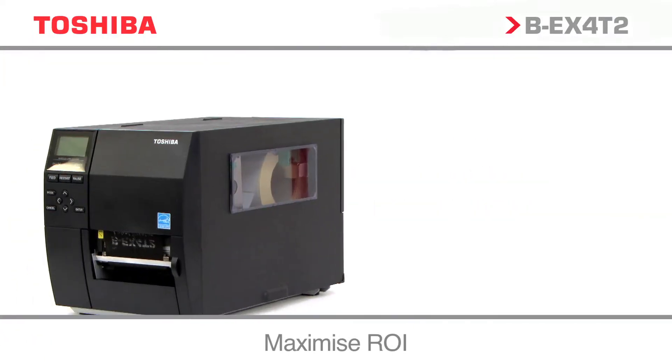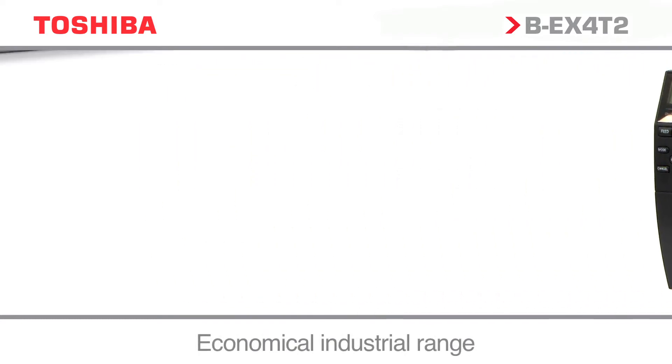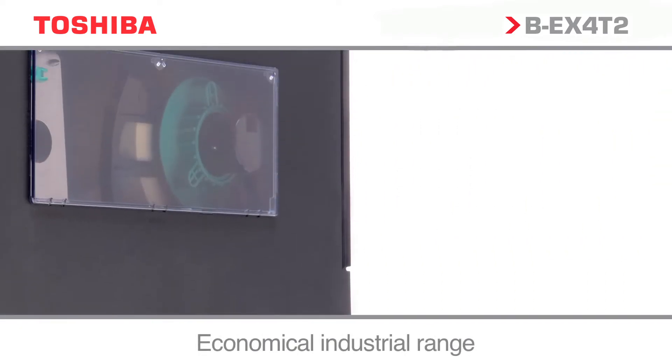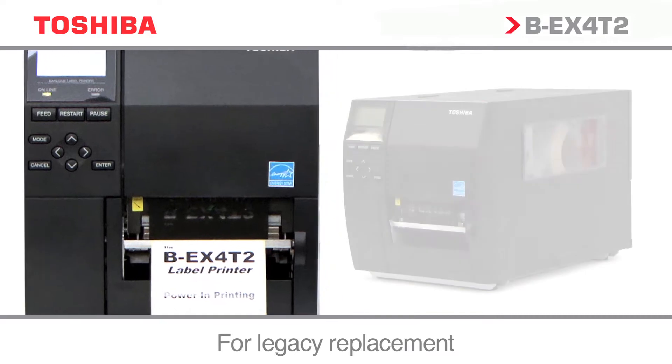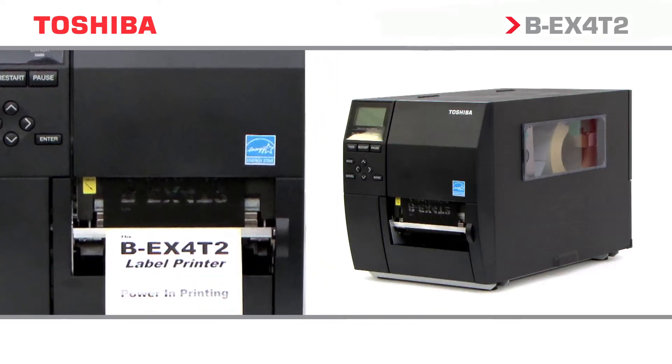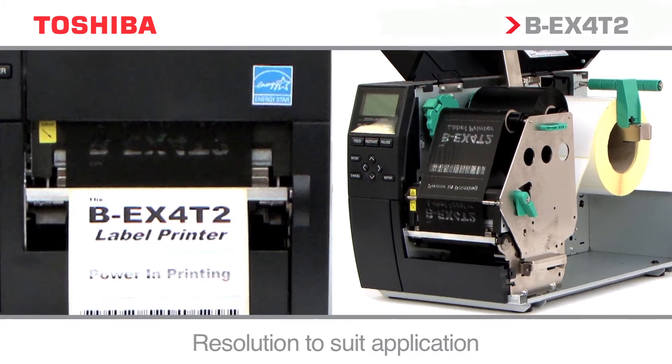Introducing the BEX4T2 range — high quality and economical industrial products delivering low running cost, helping to reduce the total cost of ownership. Ideally suited to a no-nonsense replacement of competitor estates, available in a variety of resolutions for the most diverse industrial printing applications.